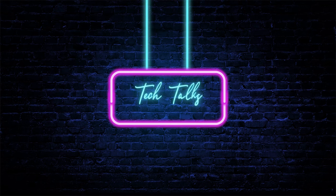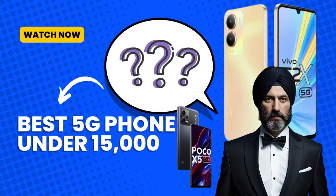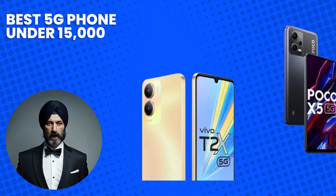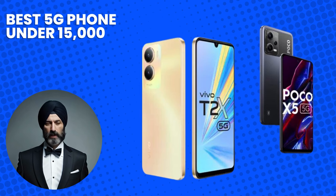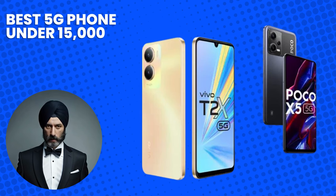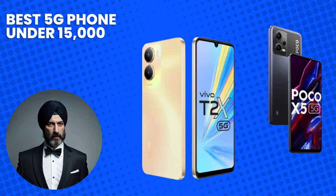Welcome back to our channel Tech Talks with Singh. Hey there, if you're on the hunt for an affordable 5G smartphone that doesn't compromise on features, you've come to the right place. In today's video, we're counting down the top 5 best 5G phones you can buy under 15,000 Indian rupees. These phones are not only budget-friendly but also pack impressive specs and performance.